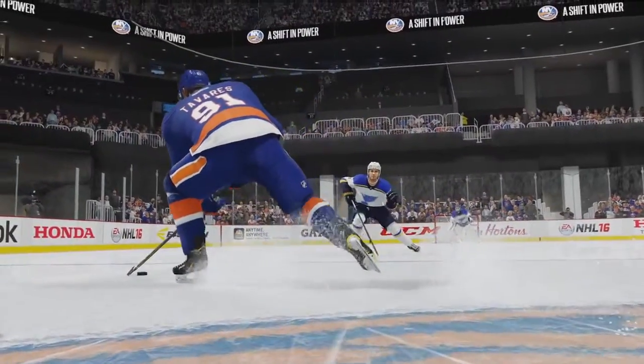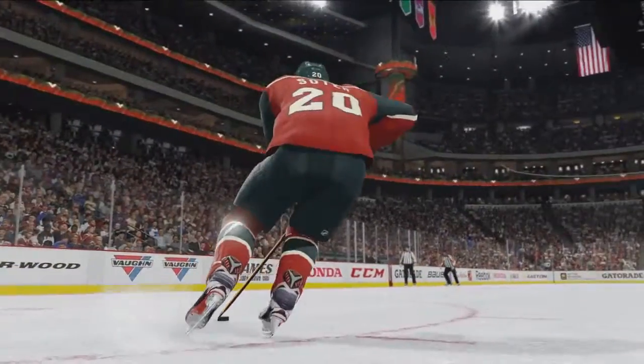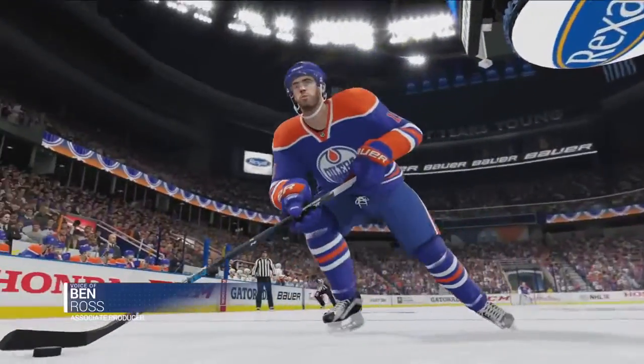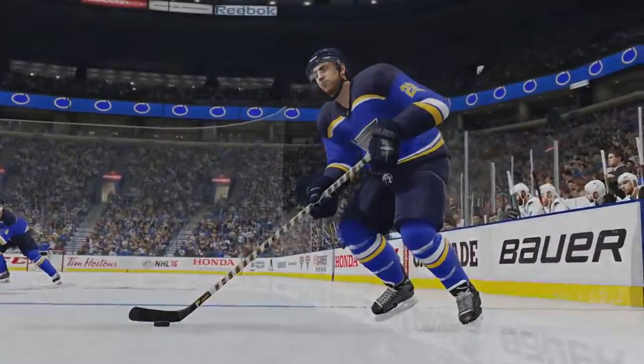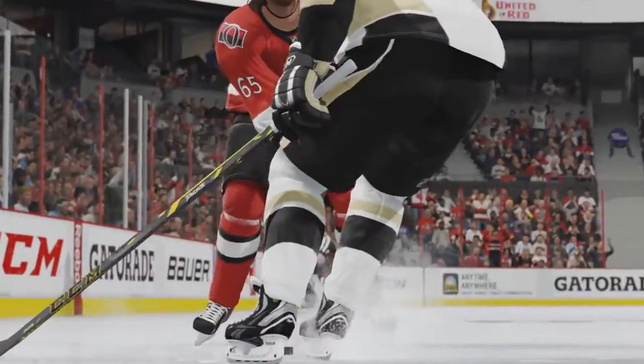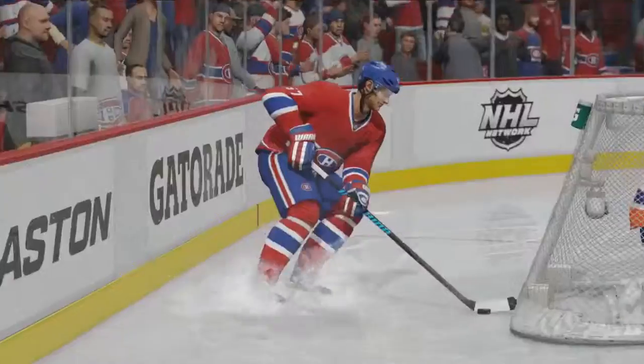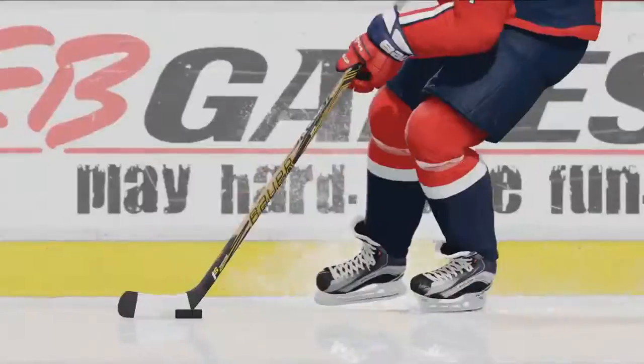Control, consistency, and predictability are keys to creating dynamic and balanced gameplay, and our new Precision Skating allows you to maintain precise control over your player no matter their speed. In NHL 16, you'll feel the true weight and momentum that comes with each stride, while still giving you the ability to turn, stop, and react with split-second accuracy when in control.